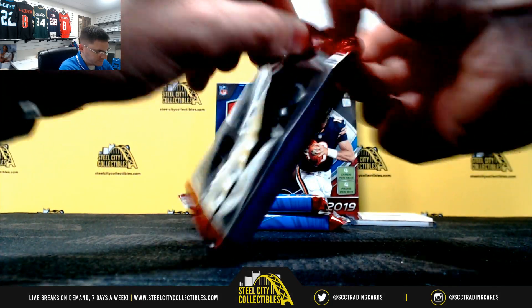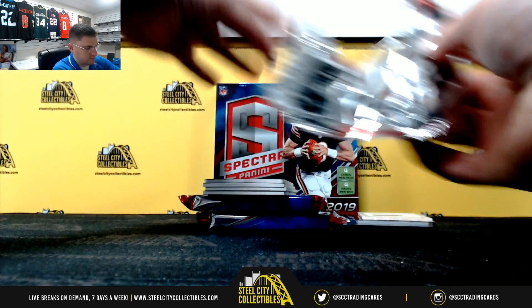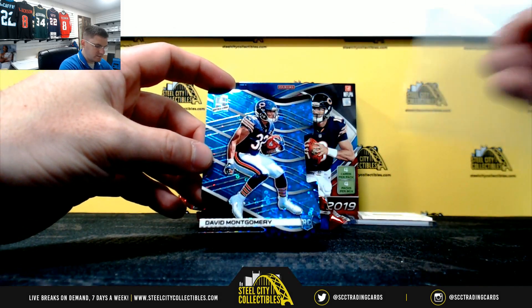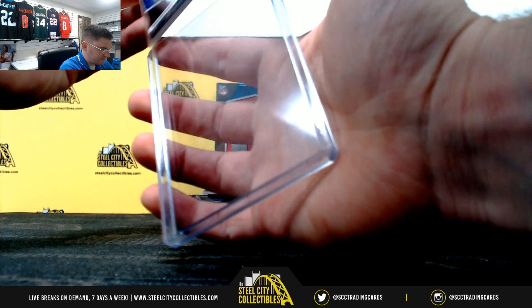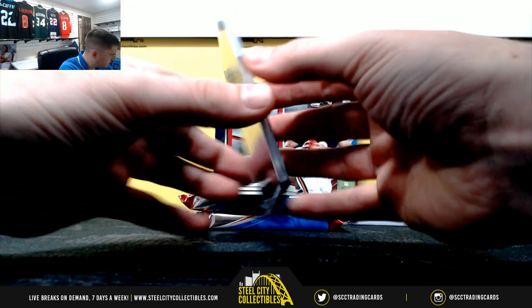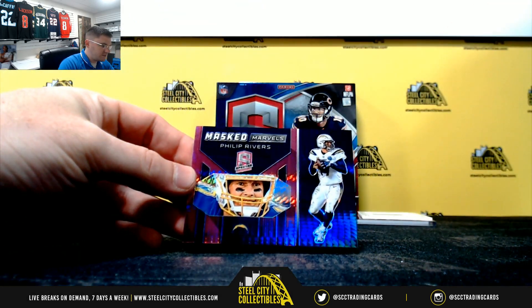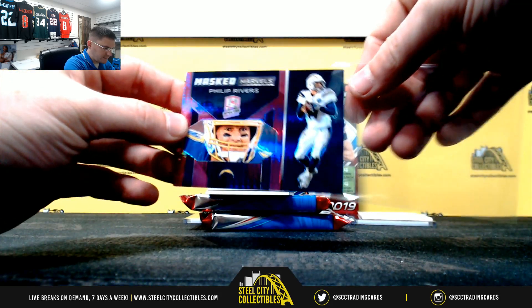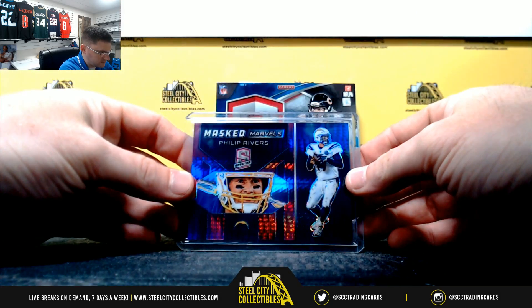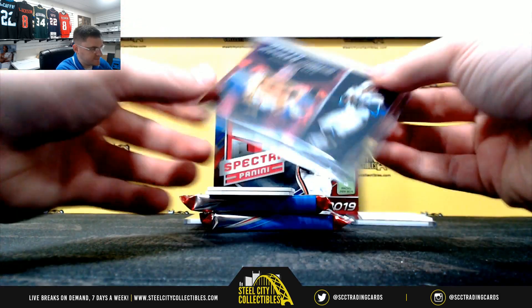Pack number two. Nice — David Montgomery, four of 50, so four. Phillip Rivers — masked marvels, five of 25, so five.